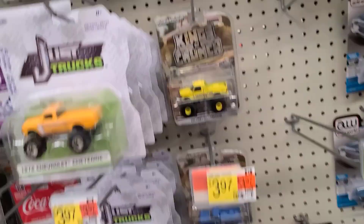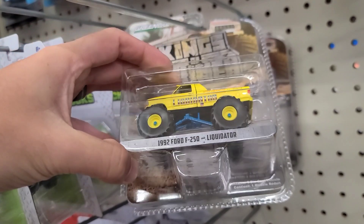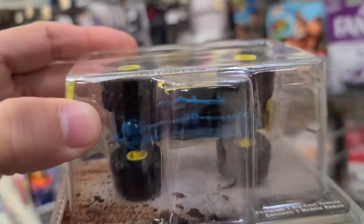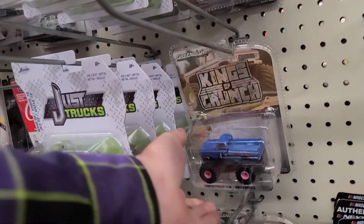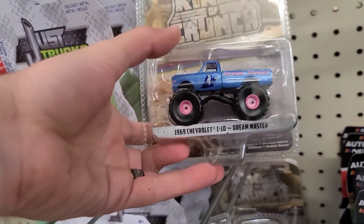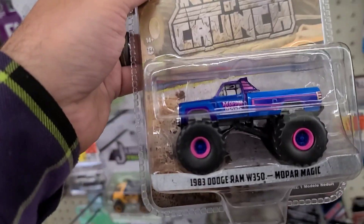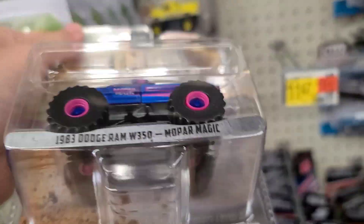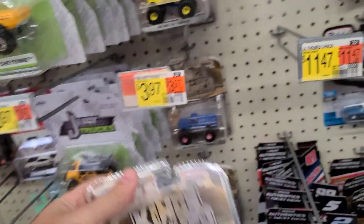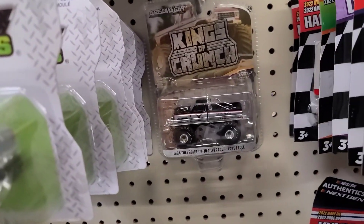We got some Kings of Crunch up here as well — the Liquidator with a kind of teal undercarriage, pretty crazy. We got the Kings of Crunch Dream Master with the pink wheels. The pink and blue is cool, but who did it better in my opinion is the Mopar Magic — this thing is cool, got an awesome coloring on it. And then down there the K30 Silverado Lone Eagle.